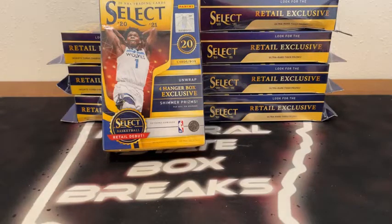Only two breaks tonight. We were supposed to have a Hanger Break of Mosaic Football after this one at 8, but eBay gave us some troubles with our eBay auctions. Only like six of 32 auctions were showing up, so we've canceled that break for tonight.